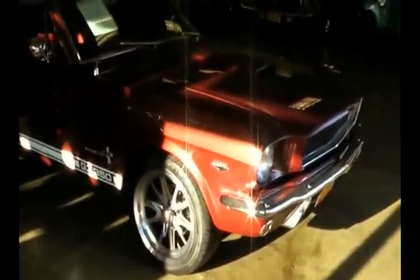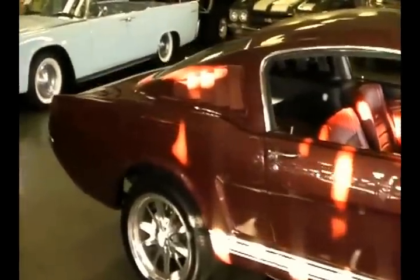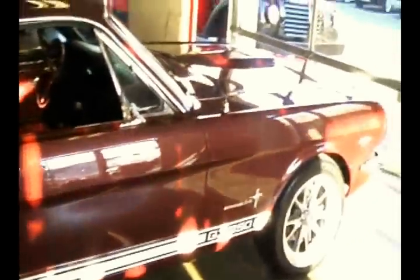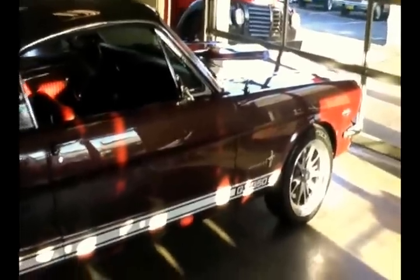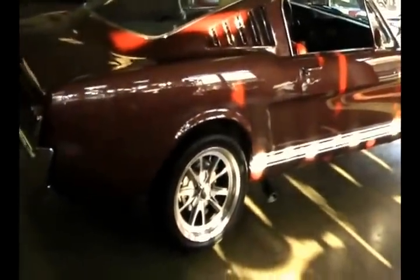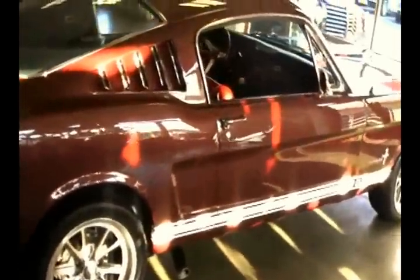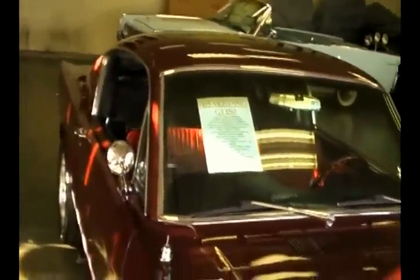Alright Mustang lovers, we just got in an absolutely beautiful 65 Fastback 2 Plus 2. I wanted to show it to you. Paint quality in this car is excellent — it's like a Cabernet metallic, riding on beautiful Halibrand knockoff wheels, striped with the GT350 stripes, equipped with the Shelby Hood Scoop. Just an absolute blast from 1965 — I'm not sure she ever looked better.